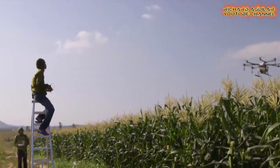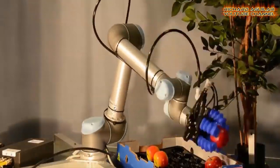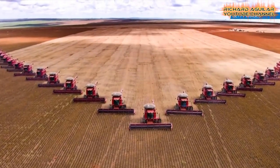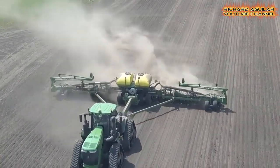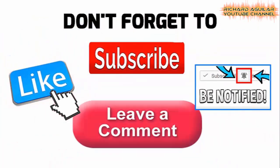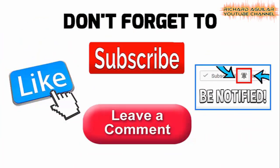Get ready to see the most breathtaking advanced farming system you can see in this video. Hi everyone, how's it going? This is Arthur and welcome back again to our channel. Before we start, be sure to subscribe and push the bell icon so that you will not miss any of our upcoming videos.